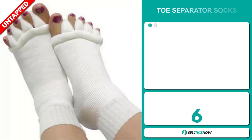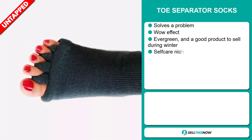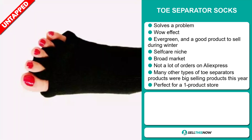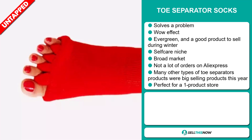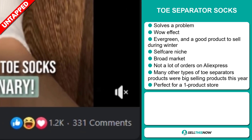Our next product is the toe separator socks. Now this is a problem solver. It definitely has that wow effect, and it's an evergreen product. It's also a good product to sell during the winter season. It falls under the self-care niche market. We also think that this item has a broad market base and a lot of untapped potential. So far there haven't been many orders on AliExpress, so you could definitely take advantage of this. There are many other types of toe separator products that were big selling products this year on the market.